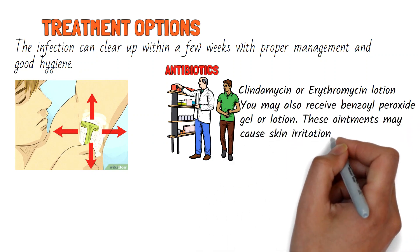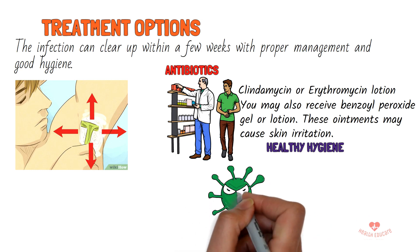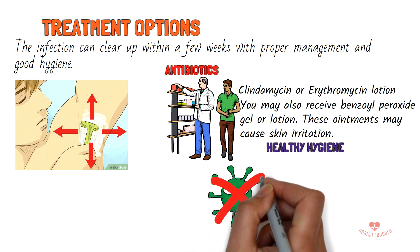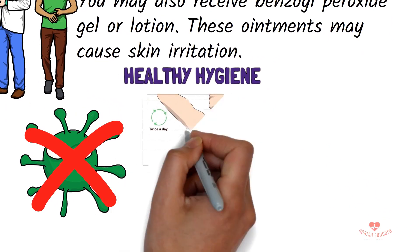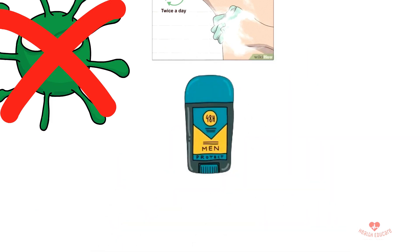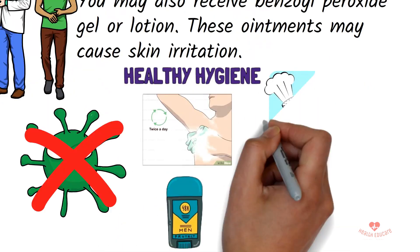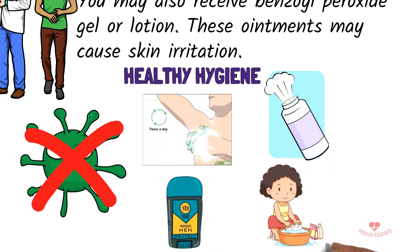Proper hygiene can help to eliminate bacteria from the affected areas. This includes washing the area every day with soap and water, using antiperspirant to reduce sweating and bacterial buildup, using talc-free drying powders like baby powder or Gold Bond to help reduce moisture, and thoroughly washing and drying your clothes after wearing them.